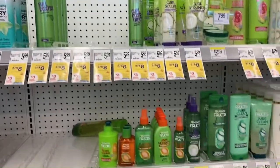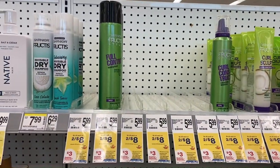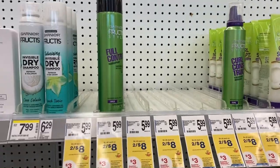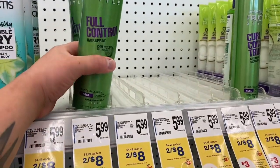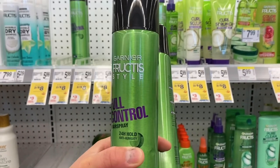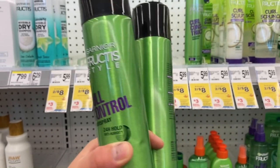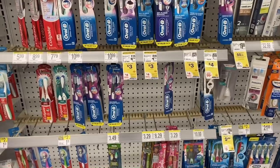Over by the Garnier products — they are two for $8 this week. I only have a little bit of hairspray in my stockpile so I'm going to go with this. I checked and it attaches to the $3 digital, so they're two for $8, $3 comes off and you pay $5, but then you'll get a $3 register reward back making them just $1 each.